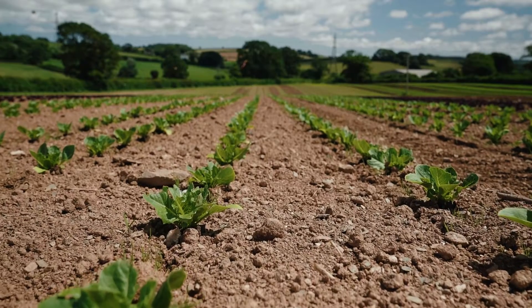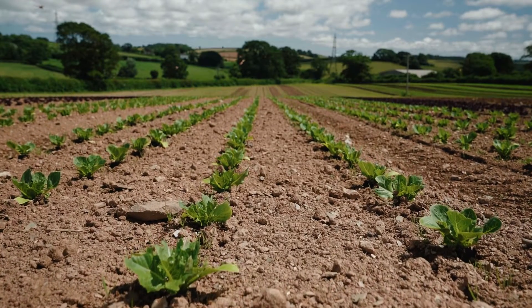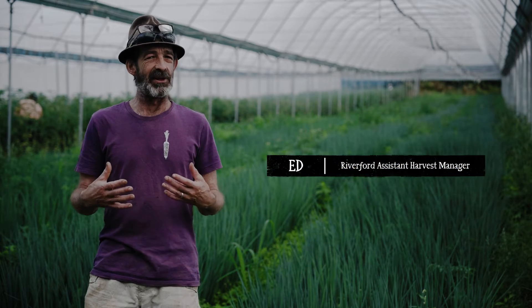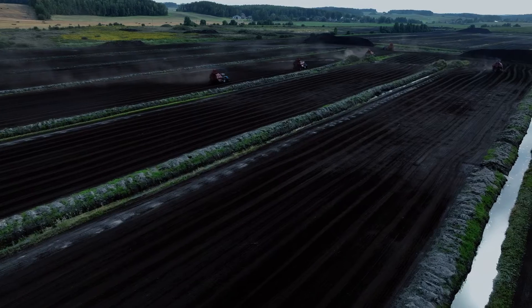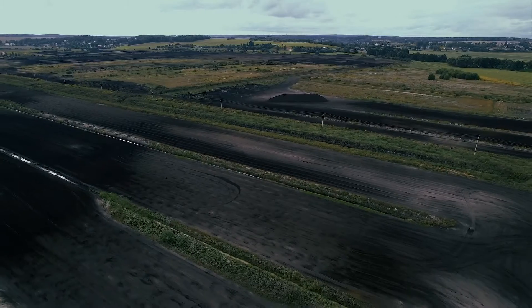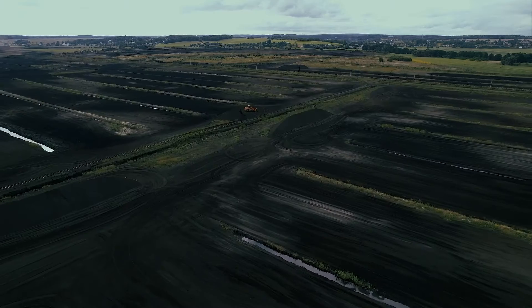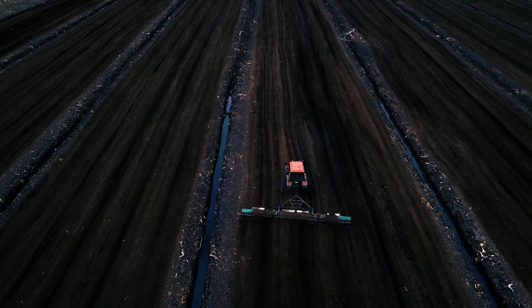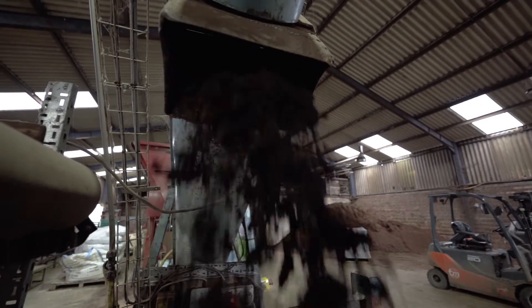The peat bog environment is a really brilliant, biodiverse ecosystem and we're raiding it in order to harvest something that we can use to grow. Not only is it a carbon sink when it's actually in the ground, but removing peat also turns that carbon sink into more of a carbon emitter. The issue for us, though, is that peat is such an amazing substance for growing in that it's very hard to replace.